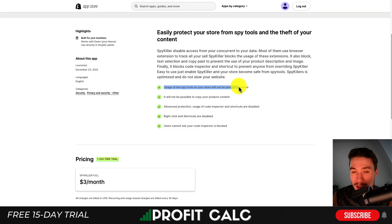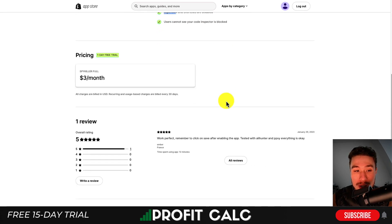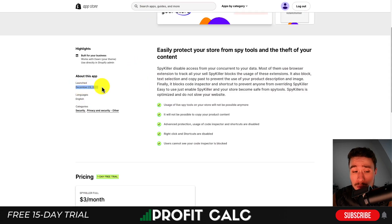Next, let's take a look at Spy Killers. Again, it's just going to block those third-party extensions and disable right-click and shortcuts. This one's only $3 a month and there is a one-day free trial. This one was recently launched on December the 23rd.